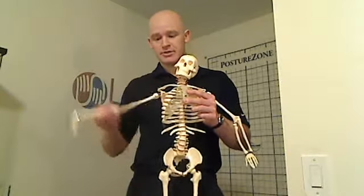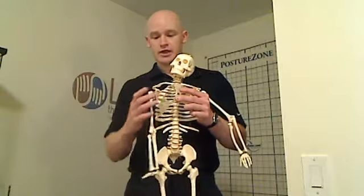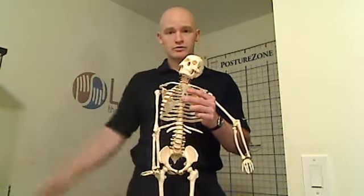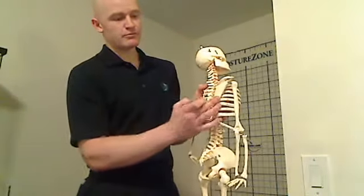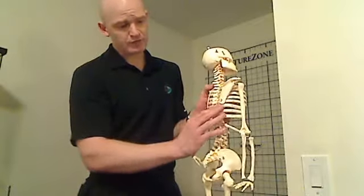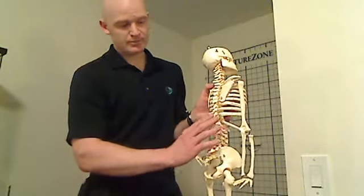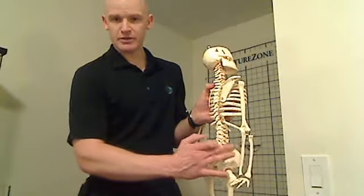It also helps with adduction — bringing the arm back down into the shoulder and into the ribcage, closer to the body. As it attaches onto your arm, it wraps under the shoulder and attaches onto part of your shoulder blade, part of the fascia of the ribs, fascia of the lower back, and attaches into this region in your lower back.